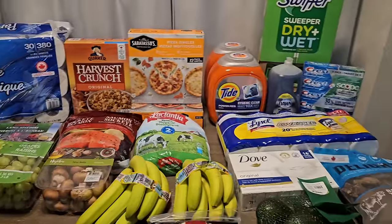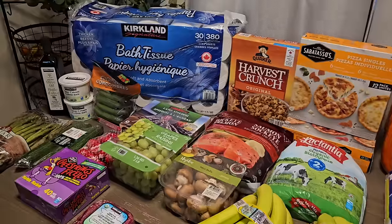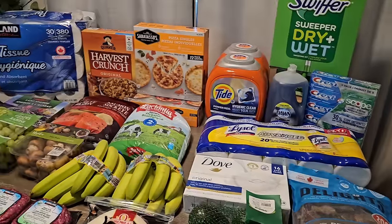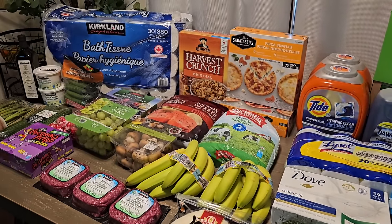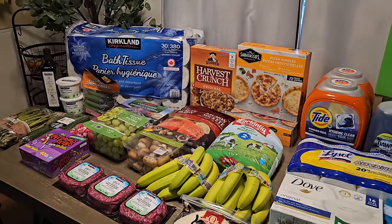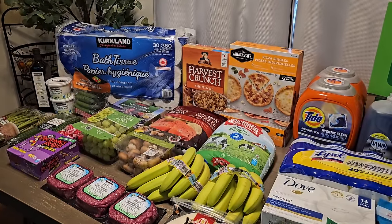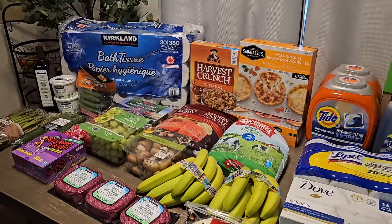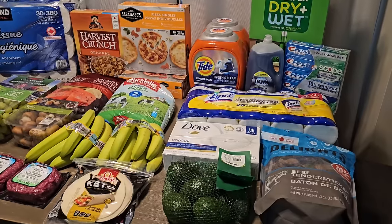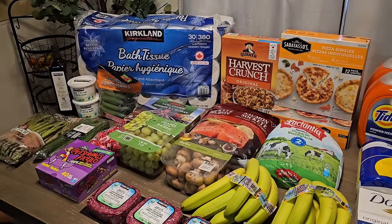That's everything I picked up this week for my family of four at Costco. I hope you enjoyed this haul! A giveaway is coming up soon because we just reached 15,000 subscribers. You don't need to enter — just keep commenting on my videos and I'll randomly select someone. If you haven't subscribed yet, please do, give this video a thumbs up, and I'll catch you all in the next one!